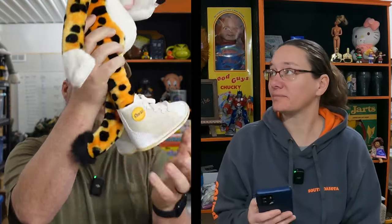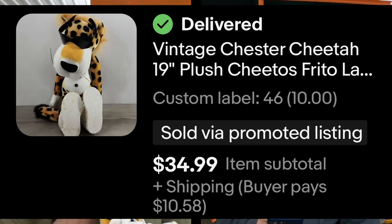Next sold item: Chester Cheetah — a 19-inch Chester Cheetah Cheetos Frito-Lay big plush. 'It ain't easy being cheesy' — that's the saying, not the song. He's even got the little Cheetos thing on his shoes. We've had him for a while, found him again to list him — actually one of our early garage sale videos shows us picking him up. He was listed by our daughter, sold within a week. Chester Cheetah sold for $34.99 plus shipping.